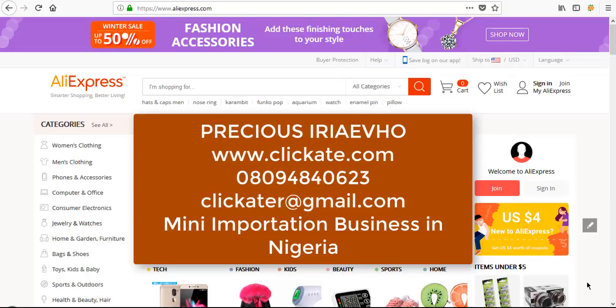Good day everyone, my name is Precious Eriel from Clickit.com. Today I will be discussing mini-importation business mainly for Nigerians. I've been getting a lot of questions about how to start mini-importation business in Nigeria — which importation website to use, which is the cheapest, where you can get the best products, what you should import. I get these questions every time, so I thought it better to make a video walkthrough.